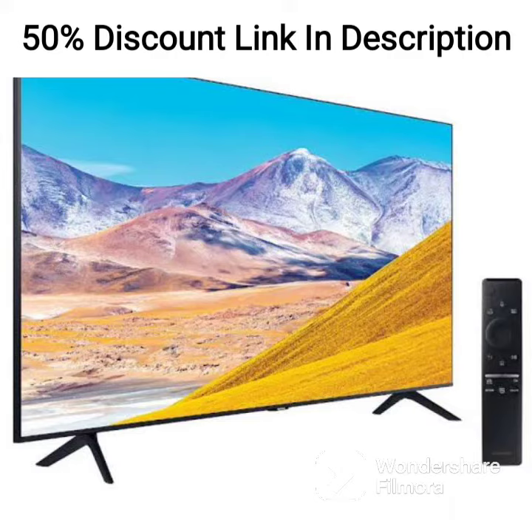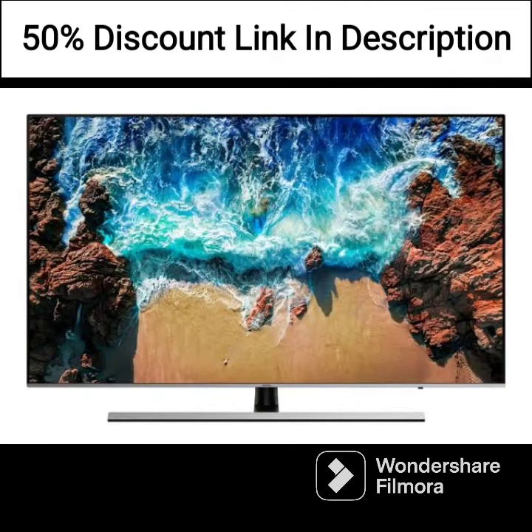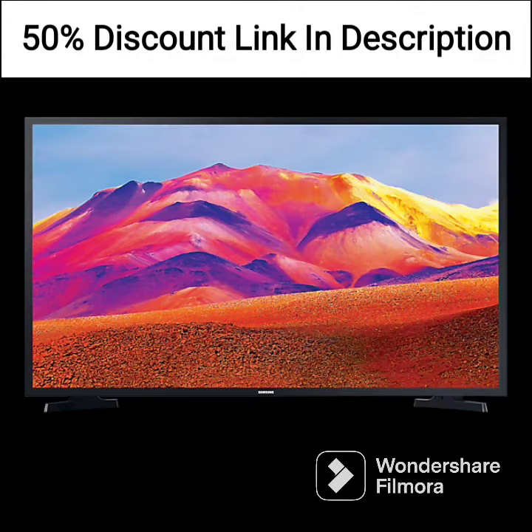Overall, the Samsung M5 FHD Smart Monitor is an excellent choice for those who need a versatile and feature-packed display that can handle both entertainment and productivity needs. Its smart TV apps, remote control, and support for a range of mobile devices make it a great choice for those who want a single display that can do it all.